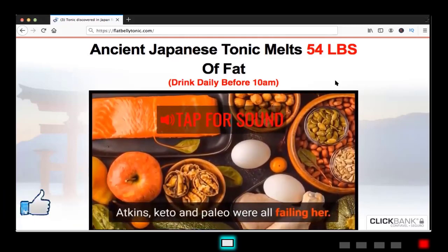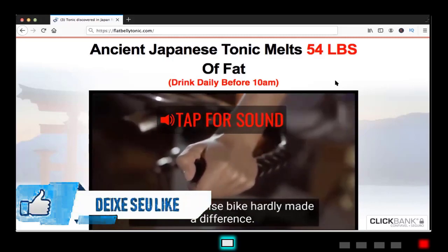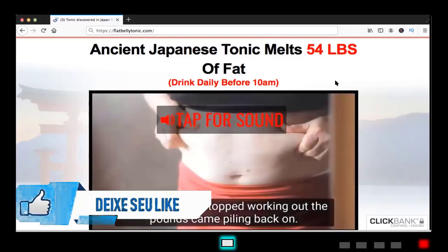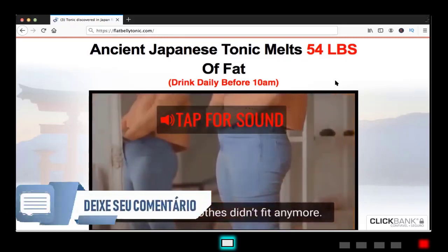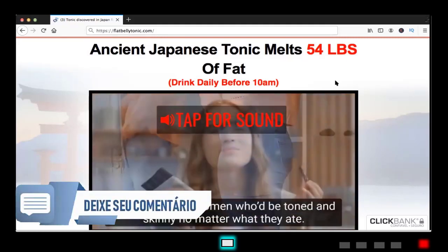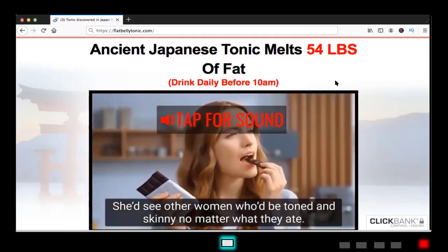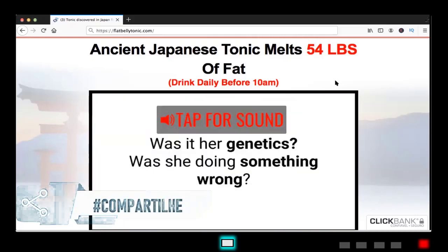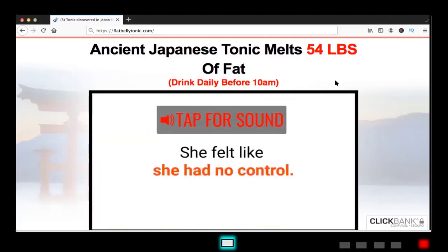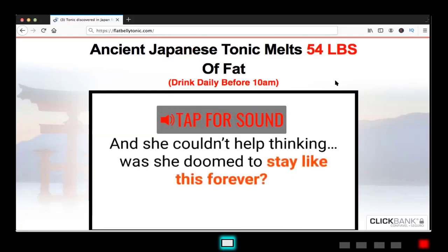I also have some alerts that I think will help you guys if you are thinking of buying this product or not. The first point is: be careful with people that are saying they lost about 70 pounds of fat using this product. That's not true, because there isn't a magical product that will make you lose that amount of fat and weight in such a short period of time.